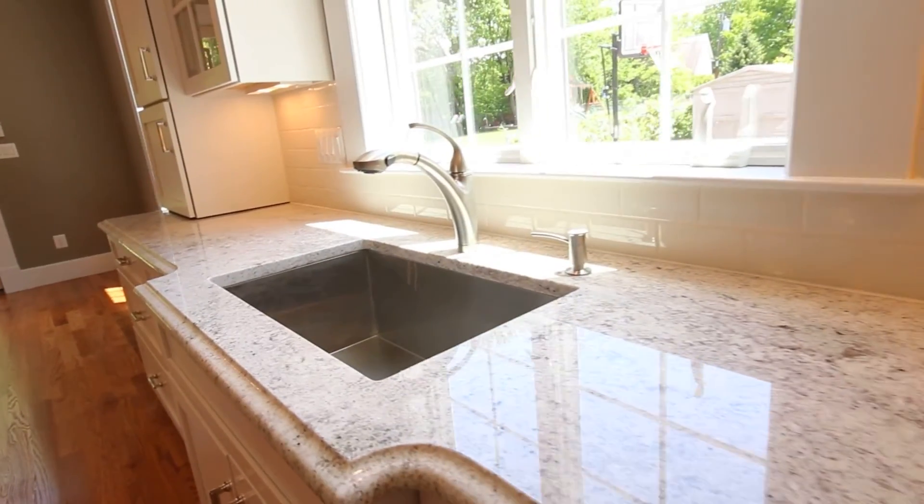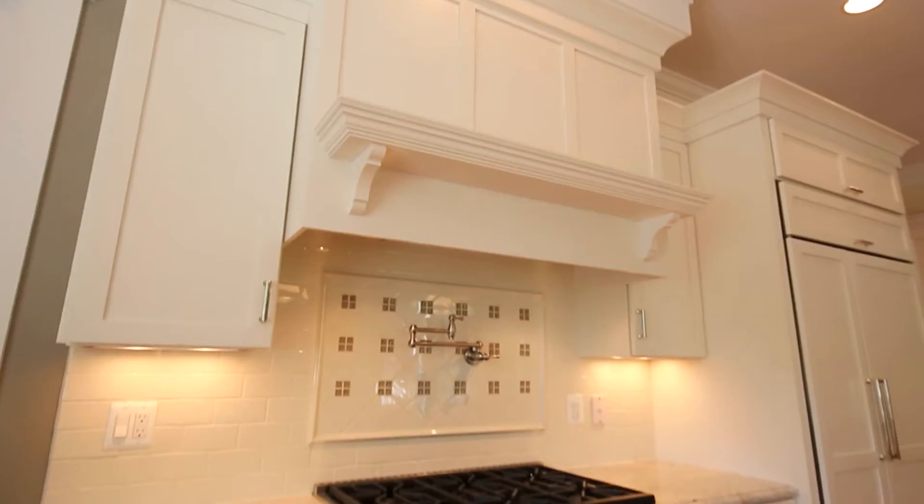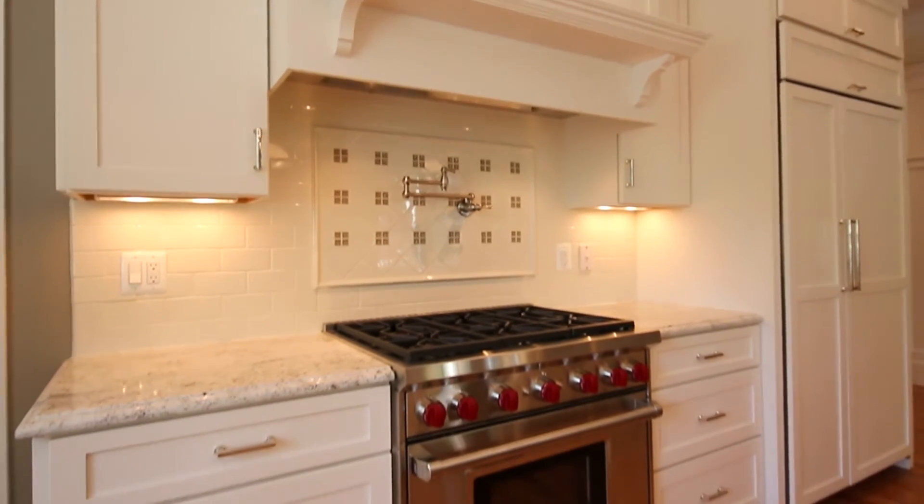Hi, I'm Susan. This sun-drenched gourmet kitchen features maple cabinets, top-of-the-line appliances, granite counters, and is framed by a gorgeous flagstone patio.